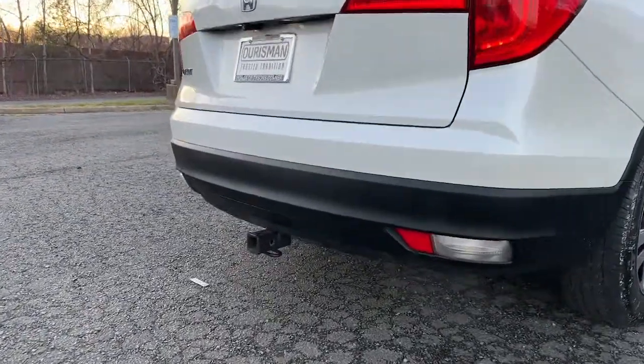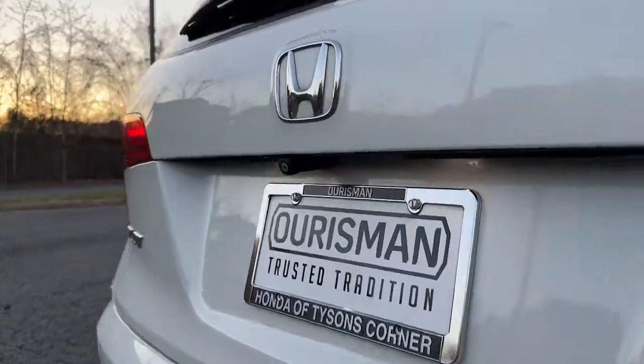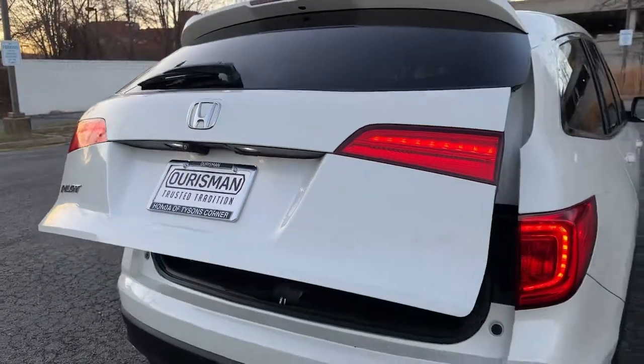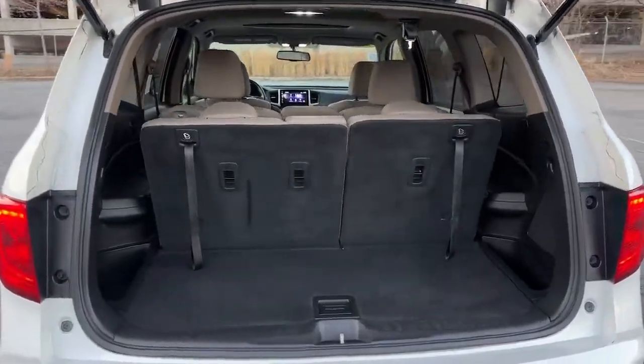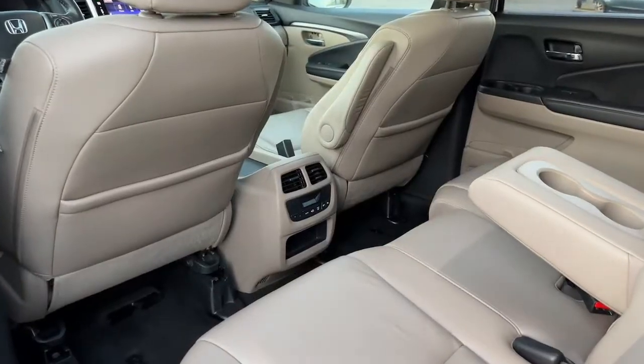The following are some of this vehicle's highlighted options: sun and moonroof, keyless entry, satellite radio, power passenger seat, fog lamps, power liftgate, aluminum wheels, heated front seat, third row seat, alarm. Get ready to have some serious family fun in this spacious and powerful Honda Pilot.